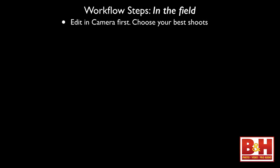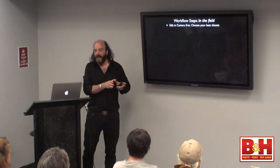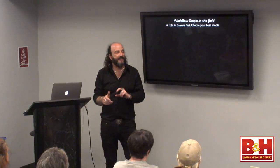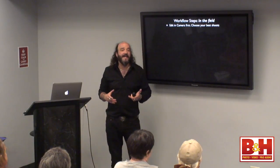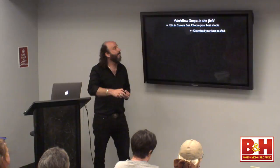When you're in the field, the workflow steps are: edit in your camera first and choose your best shots. What you want to do is edit in camera, then download to the iPad. You can't do tons and tons of photos — you've got to make sure that per sequence, like when you go to a cathedral, what's the one or two best shots? Take out that loop, really look at the pictures, and try to narrow them down. You've got to edit in your camera first.